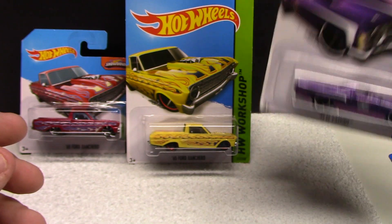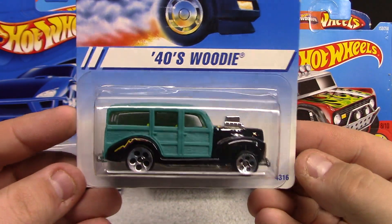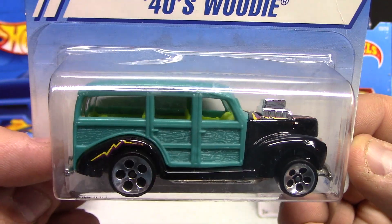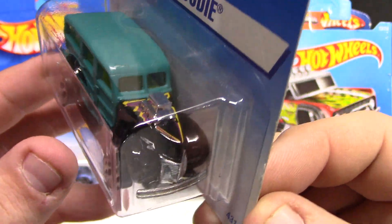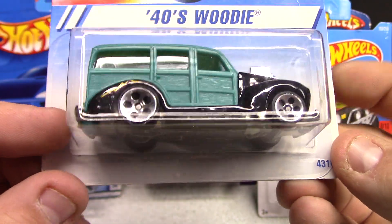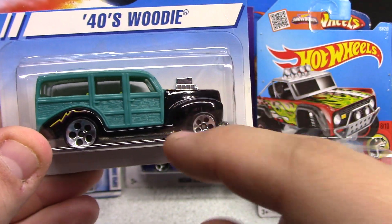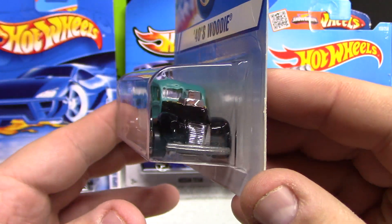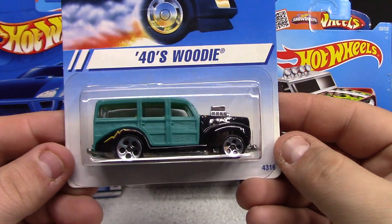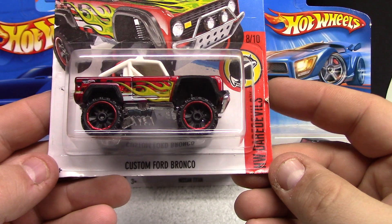We're going to move on. We got the 40s Woody — very, very cool. Teal body, yellow-greenish interior, black paint with pretty cool tampo work, as well as on the rear fender, got some interesting wheels on this one. Metal base — the main body is plastic but the fenders and the base are all metal. Pretty cool, this is a little bit older, 1995. Can't go wrong with the Woody wagon. We've also got the ever-popular Custom Ford Bronco — always pick these up, love the Ford Bronco.